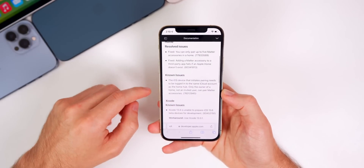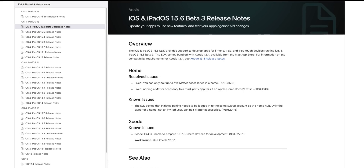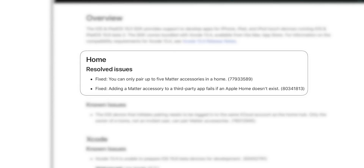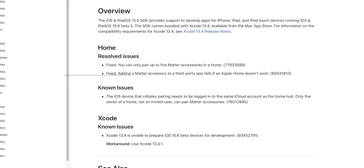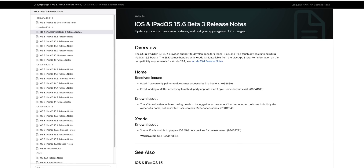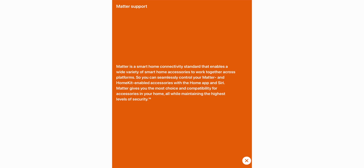Checking the release notes for beta 3, we have a couple of additions. Beta 2 only had one known issue related to Xcode, but now there are three more items. There are two resolved issues for Home: you can now pair more than five Matter accessories in a Home (previously capped at five), and adding a Matter accessory to a third-party app no longer fails if an Apple Home doesn't exist. There is also one new known issue: the iOS device initiating pairing must be logged into the same iCloud account as the home hub, and only the home owner — not an invited user — can pair Matter accessories.